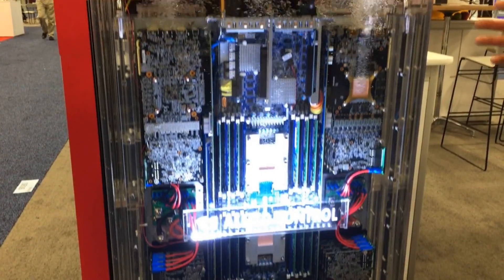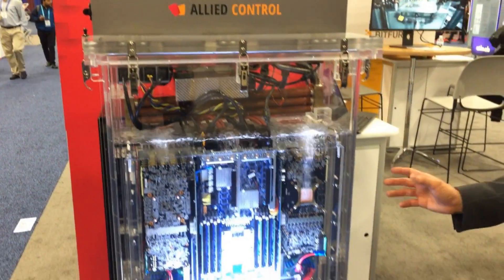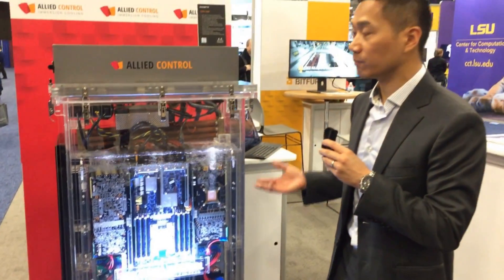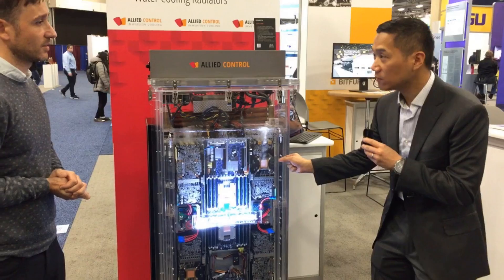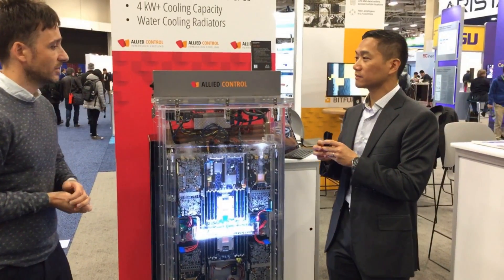That's, I think, currently the highest density of 2U servers with GPU cards anywhere in the world. And that wouldn't be possible without using immersion cooling technology. By using immersion cooling, we're able to remove the big bulky heat sinks you usually find on GPUs and replace them with a tiny, thin copper plate — that's already enough to cool down the GPUs.